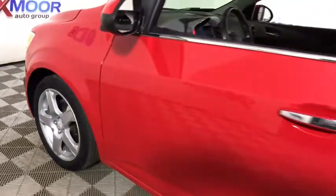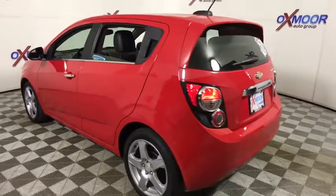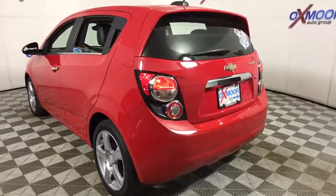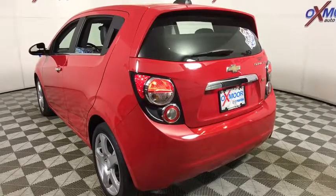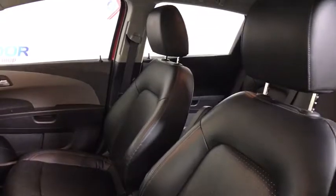The 2016 Chevrolet Sonic. The taut, strong body lines and powerful stance of Chevy Sonic allude to the power you'll find under its hood. Throw a little extra power into the mix with the available turbocharged engine. So where's the sweet spot? Behind the wheel.